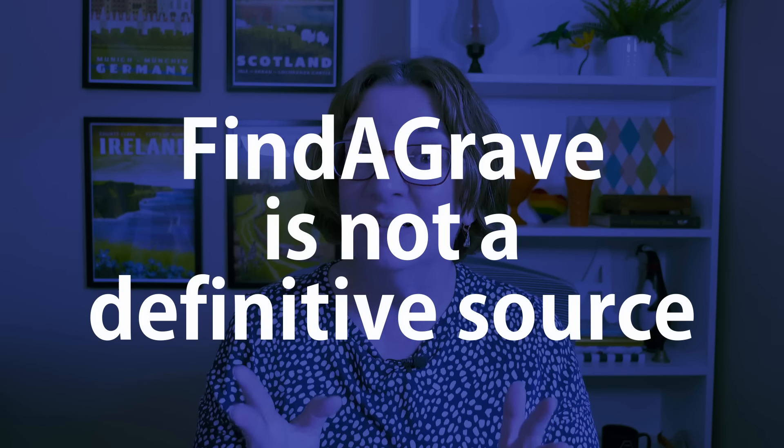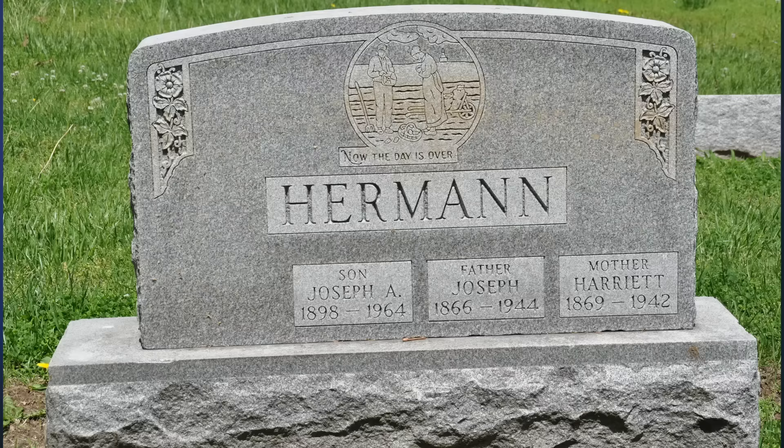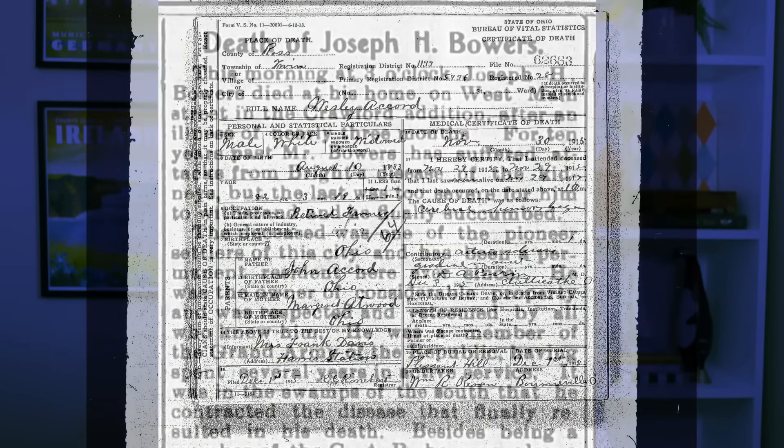That leads to my second point: Find a Grave is not a definitive source. There isn't a review process for memorials that are created or information that is added. Those memorials are created mostly by individual volunteers, with some created by genealogy societies, historical societies, or even cemeteries and funeral home directors. The information on Find a Grave memorials can come from a variety of places — the tombstone itself, cemetery records, death certificates, obituaries, or even great aunt Gertrude's rather faulty memory about where her great-grandparents are buried.